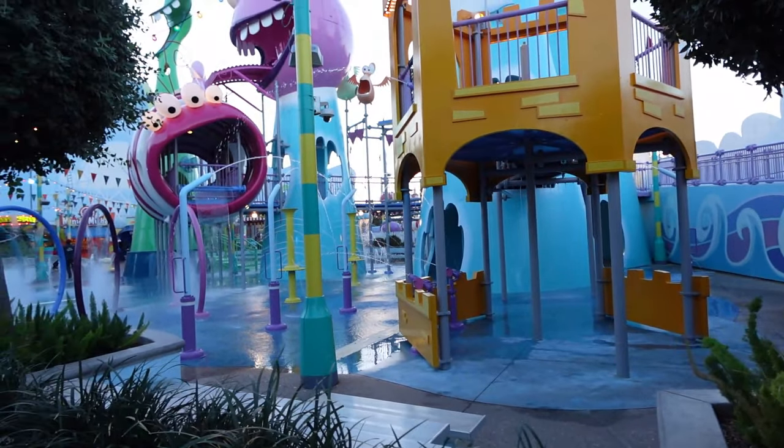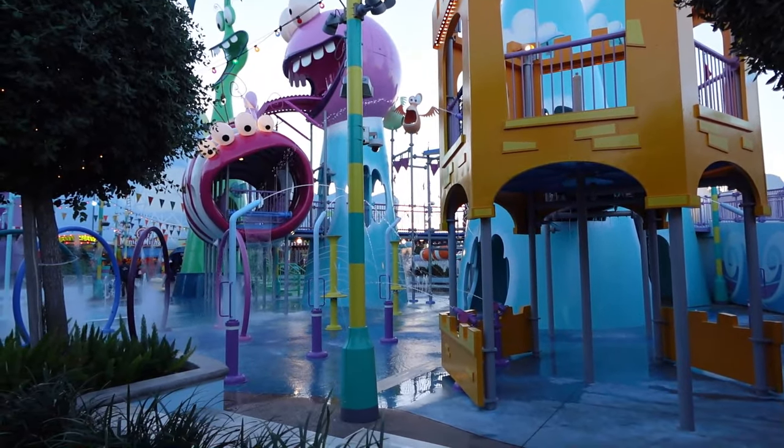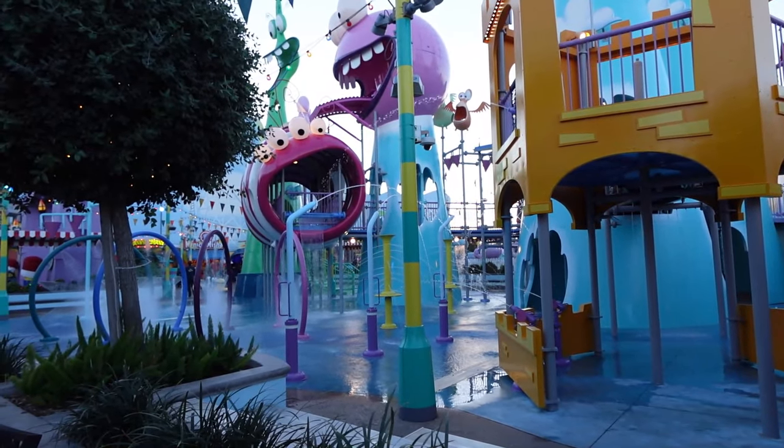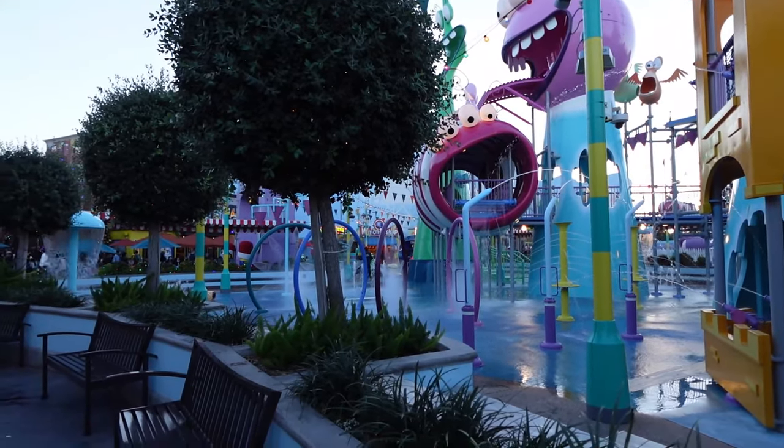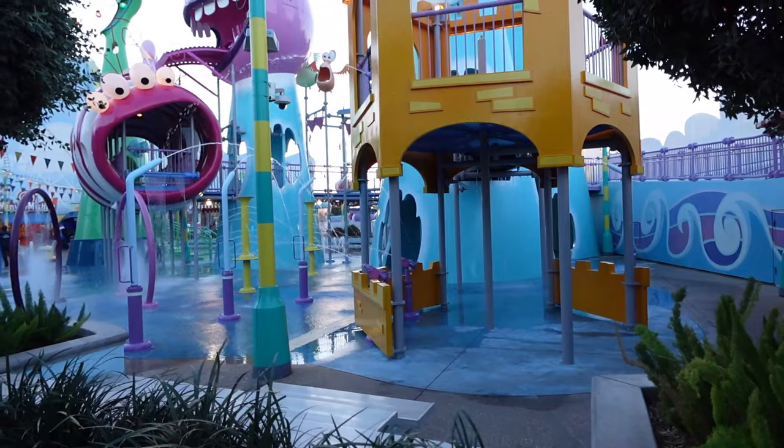Add something Illumination-style, maybe like a Minions flat ride — that would be pretty good. Or, take out all the play areas and put in a spinner ride, or even a Minions dark ride there. That would be my dream.